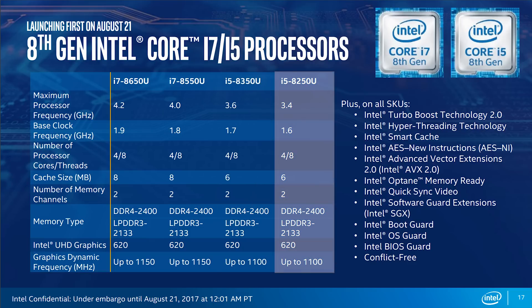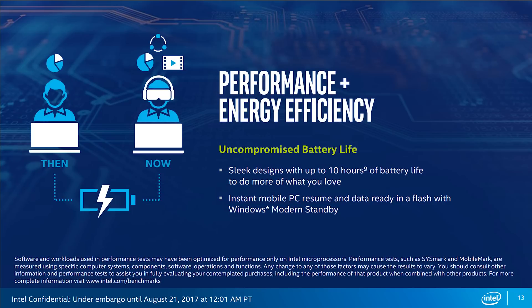Last but not least, we have the i5-8250U CPU, sporting a base clock of 1.6GHz with a turbo boost up to 3.4GHz, and the rest of the specs are identical to the 8350U. What's even more impressive is that the TDP on these new processors remains at or slightly above 15W. So regardless of those two additional cores, Intel claims up to 10 hours of battery life. We'll have to validate that when we get our hands on the new Ultrabooks, so stay tuned for that.